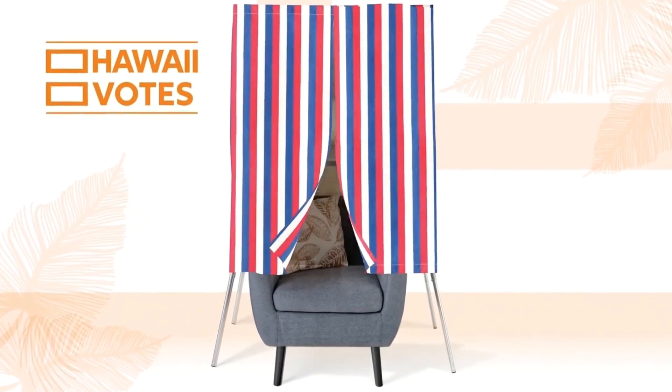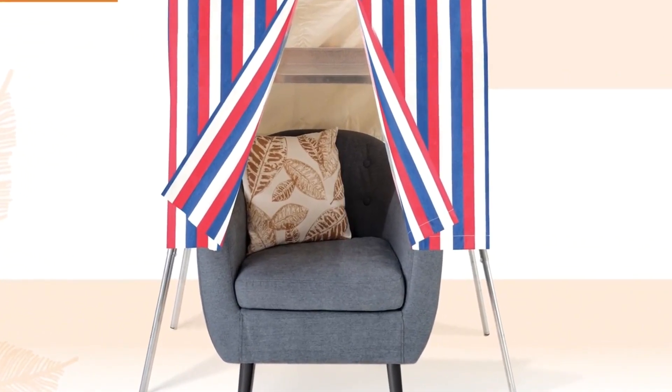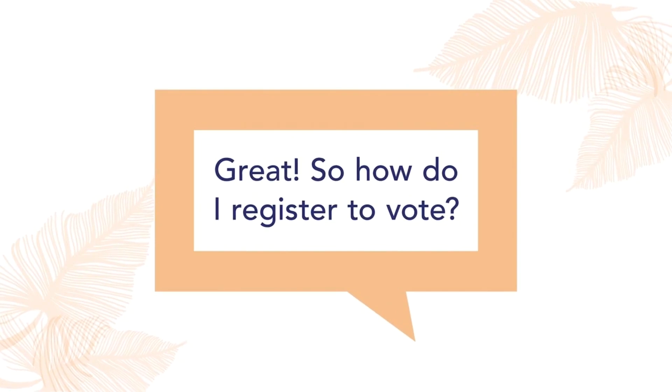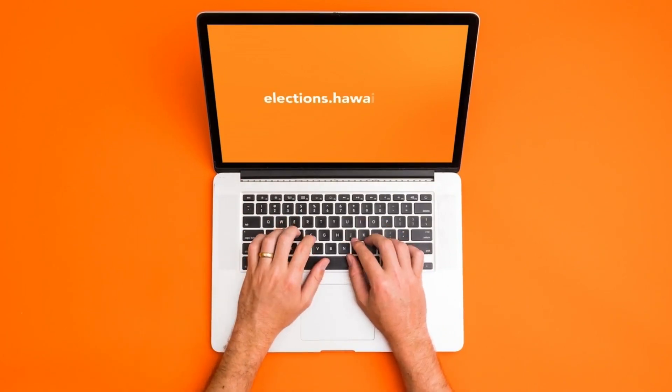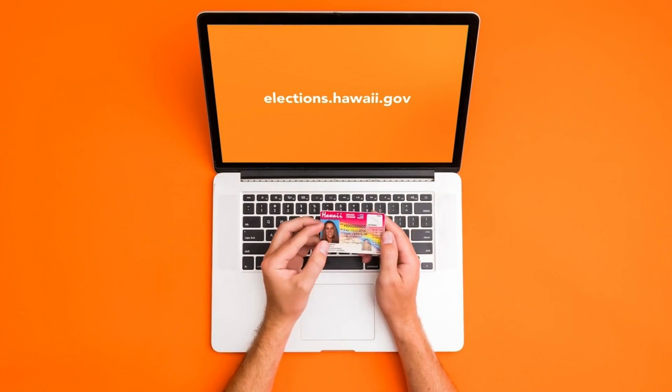Voting by mail — some people are still not quite used to it and want to make sure their vote is counted. If you are voting by mail, is there a way to make sure your ballot was actually received? Yes, you can go to our website elections.hawaii.gov to sign up for ballot tracking alerts. You can get them either via voicemail, email, or text alerts. It'll tell you when your ballot has been received, processed, and accepted for counting.